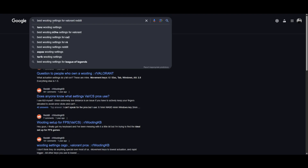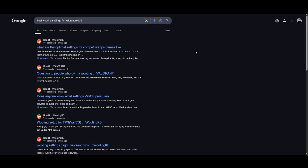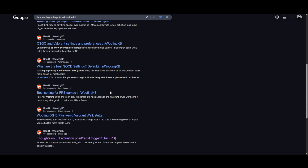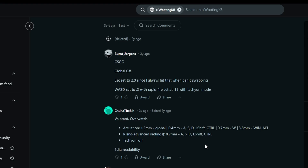One more place where you can find Wooting settings is Reddit, which sometimes has threads discussing optimal Wooting keyboard settings for specific games — good for finding community-tested configurations. All you have to do is use Google and search something like 'best Wooting settings for Valorant Reddit' and you should see some discussions come up.